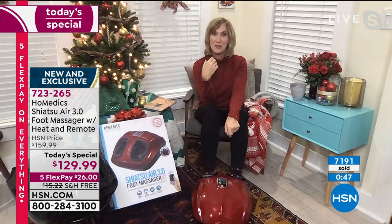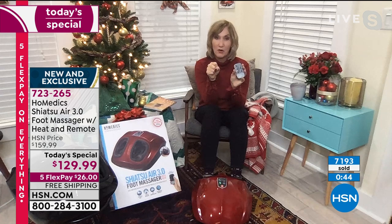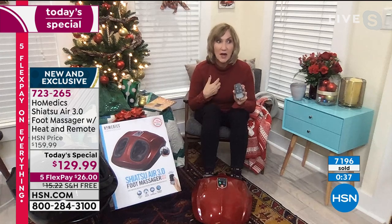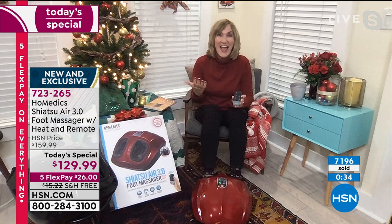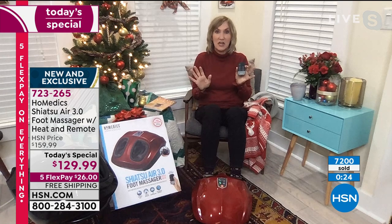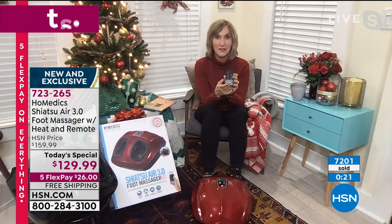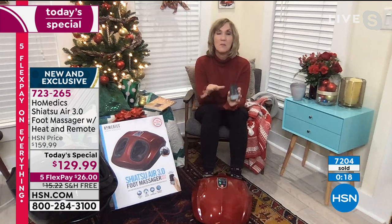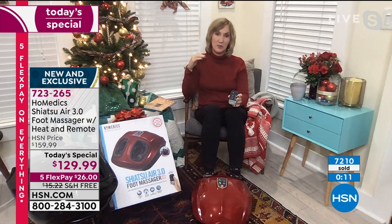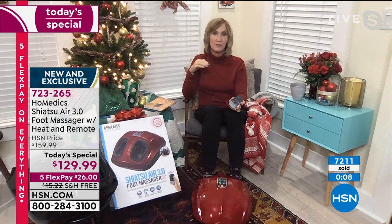My mom, a few years ago — God rest her soul — had foot surgery, and the doctor had her picking up a towel with her foot because joint flexibility is key to getting back on your feet. By having regular massage and practicing balance with yoga, I have completely changed my relationship to the ground. Healthy feet make your whole body happy. It is that de-stressing, and I have not heard anybody complain about getting a gift of self-care in 2020.